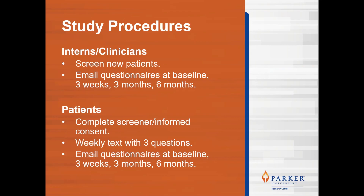If they had a patient enrolled in the study, they would be asked to complete email questionnaires at baseline, three weeks, three months, and six months. New patients entering the clinic were asked to complete the screener and informed consent if they chose to participate in the research study. Once enrolled, they would then complete weekly text questionnaires containing three questions, and also receive corresponding email questionnaires at baseline, three weeks, three months, and six months.